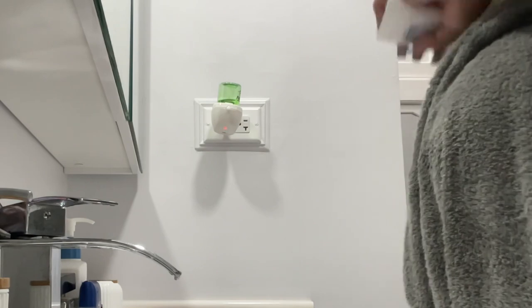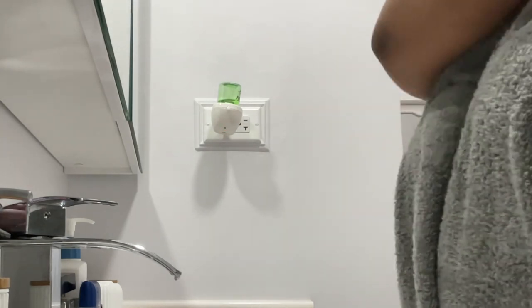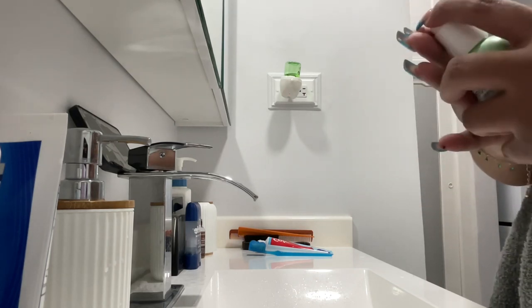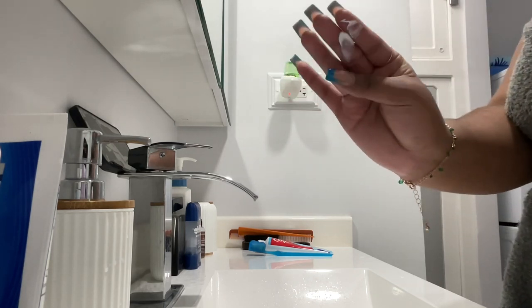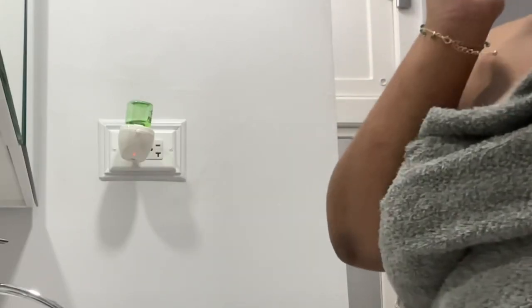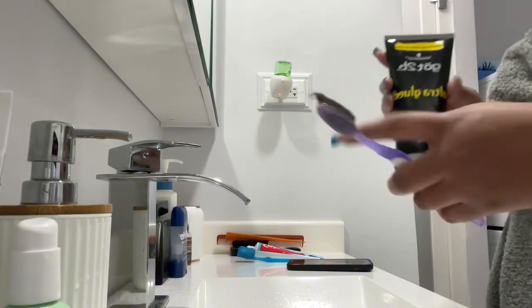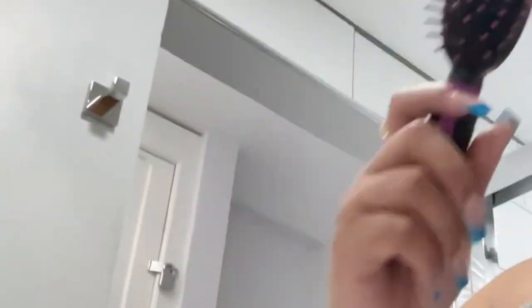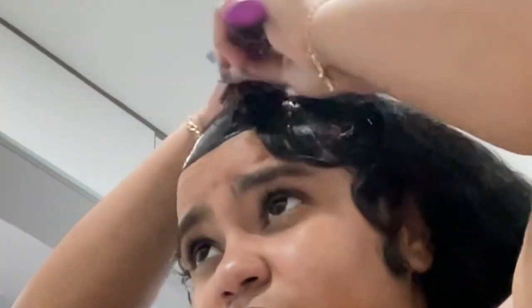After that I put on my serum on my face — it's like a sunscreen serum and cream. Then I do my edges using the Got2b Glue, just so they can stay in place, because during the summer we get sweaty and the edges just fly off and do their own thing. After that I just brush my hair and put it in a little bun or whatever.